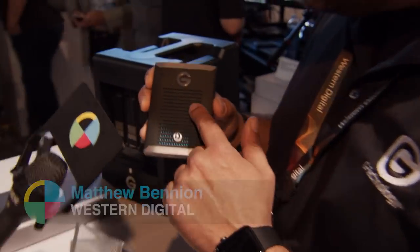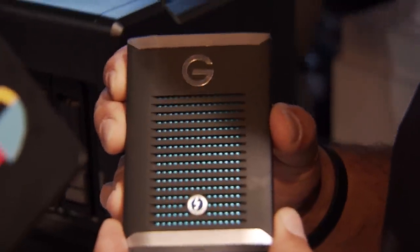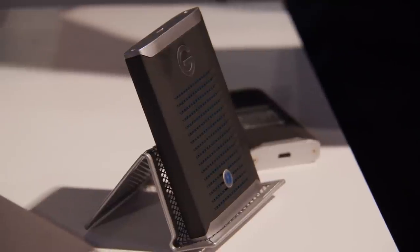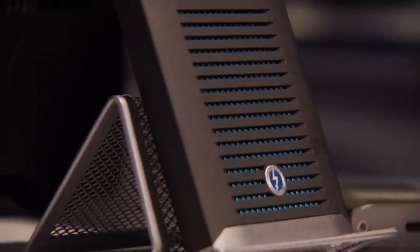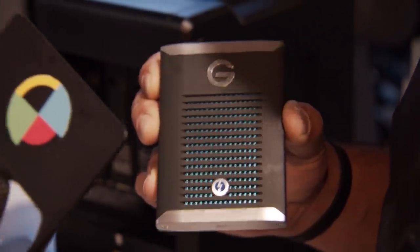I'm here with Matthew from G-Technologies. Matthew, what's new? This is the G-Drive Mobile Pro SSD — it's one of my favorite new products. Inside you can see there's some blue aluminum, and inside that blue aluminum is an M.2 NVMe SSD. It's incredibly fast — read speeds of up to 2,800 megabytes a second, write speeds in the neighborhood of 2,200 megabytes a second. That's bonkers. This thing is crazy fast.